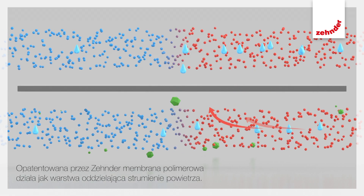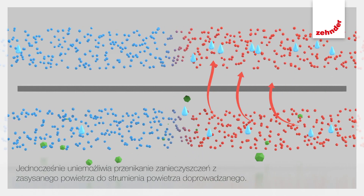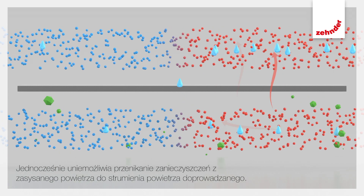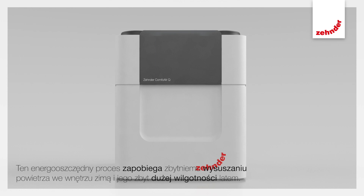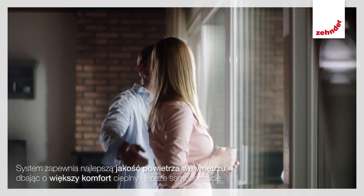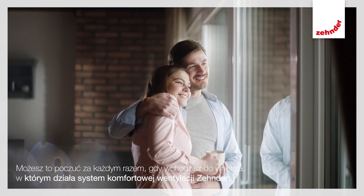Zender's patented polymembrane acts as a separating layer for the air flows. At the same time, it prevents transfer of impurities and odors from the extract to the supply air stream. This energy-efficient process prevents the indoor air being too dry in the winter and too humid in the summer, giving you the best indoor air quality for even more comfort and well-being. You can feel it whenever you enter a room that's using Zender comfortable indoor ventilation.